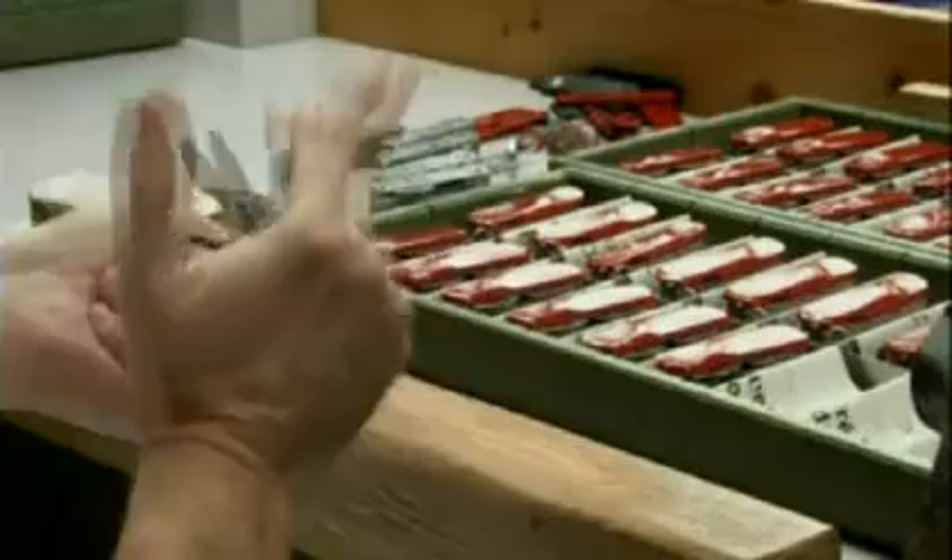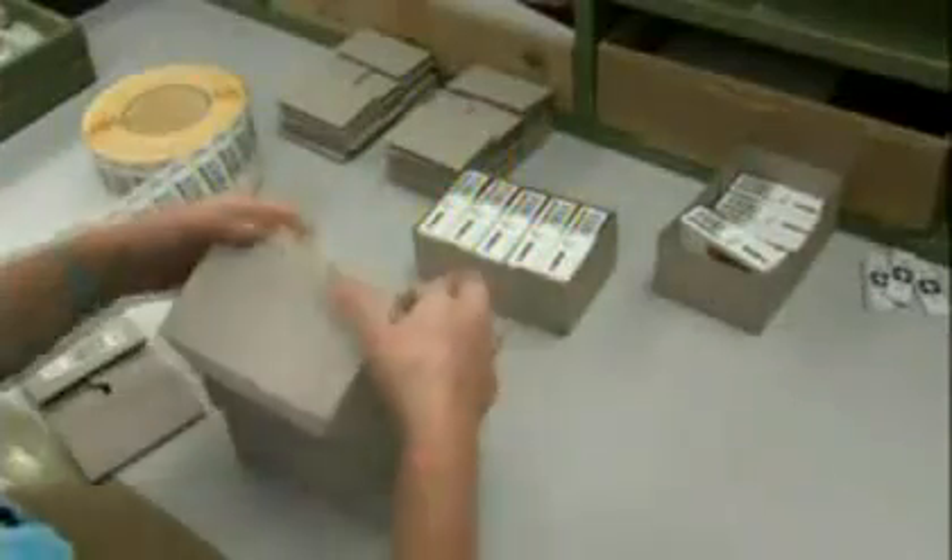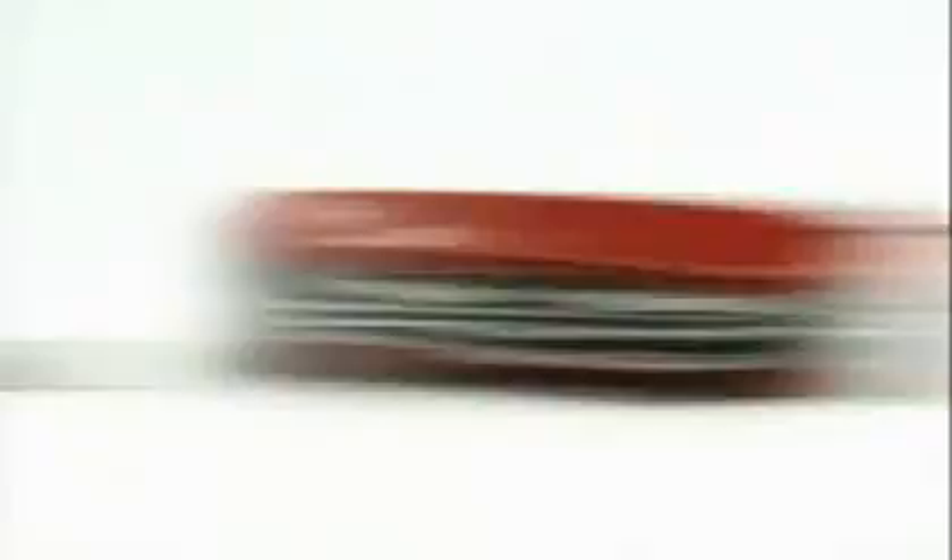The testers flip open every attachment at lightning speed. Every Swiss Army knife — 100% of them — is tested, and every function is tested before it is packed. They're then shipped to more than 150 countries around the world, ready to spring into action whenever the need should arrive.